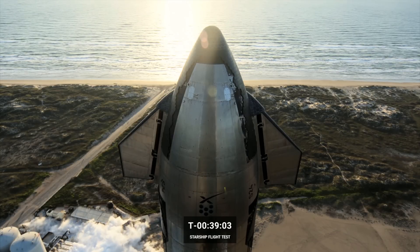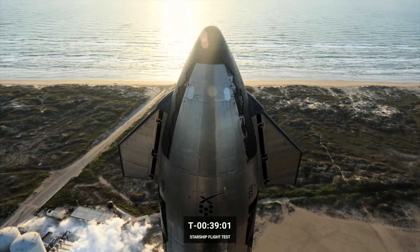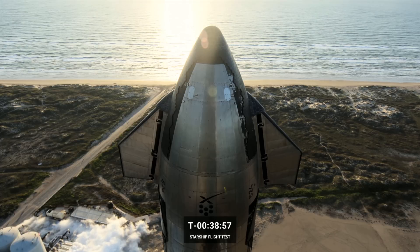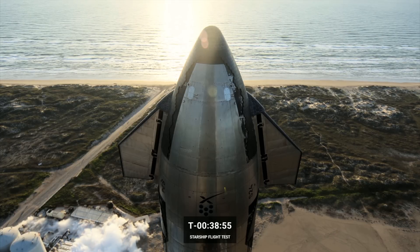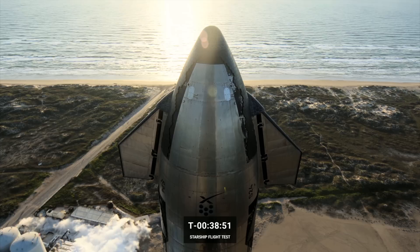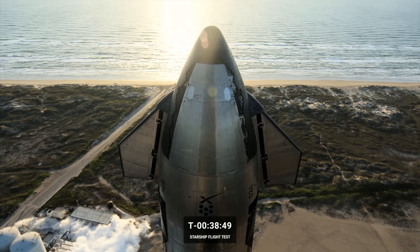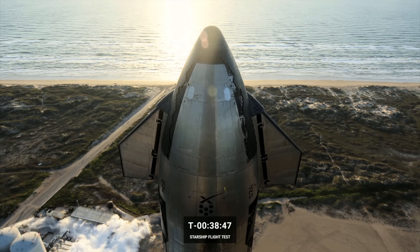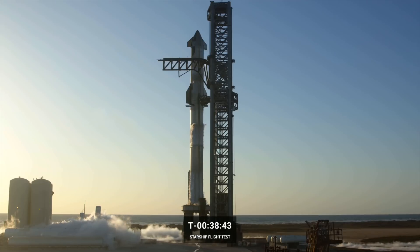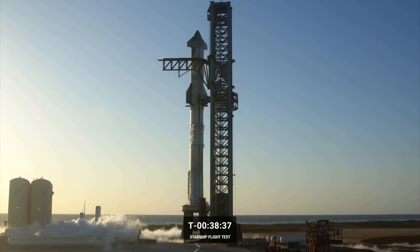Today's test will be the first of many as we work towards transitioning Starship from a developmental to an operational program. Our primary objective today is to gather as much data as we can around the fully integrated vehicles — that means the booster, the Starship, and the ground systems. While we have flown Starship in the past, this will be the first attempt of Super Heavy and the first opportunity to validate how the two vehicles operate together.